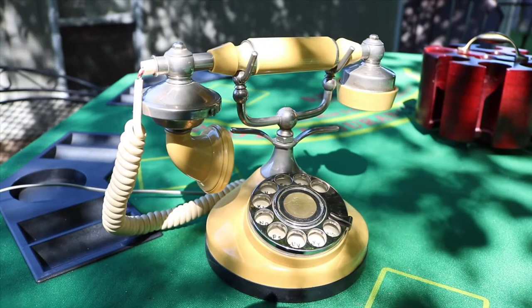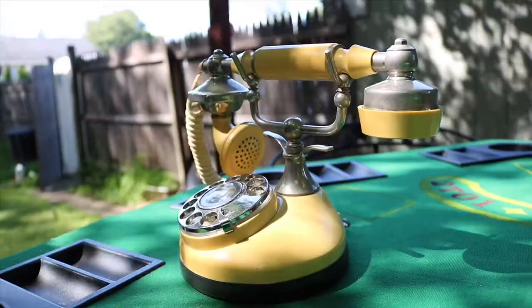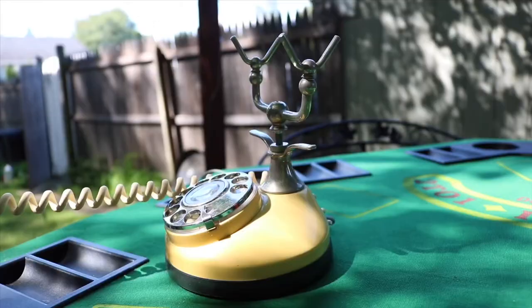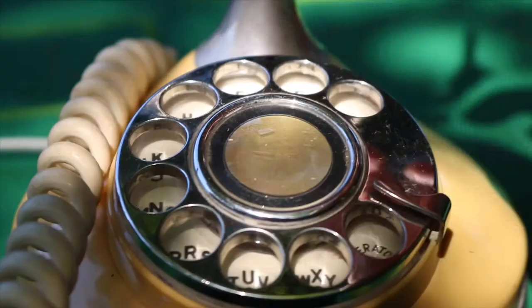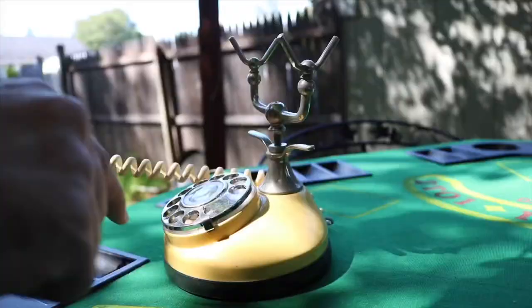Let me give you a quick demonstration of how to use this. You'd pick up the receiver, wait for a dial tone — of course this isn't hooked up so there's nothing coming through. I'm gonna try to get this hooked up. Then you would start dialing your number — you have to go all the way over. You put your finger in these little holes to dial.